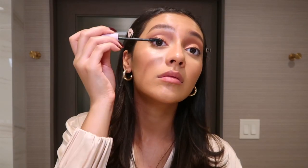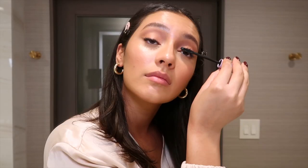To finish off my eye look, I'm going to go in with some mascara — it's called the Make Waves Mascara in the shade Jet. Look at that difference. And I always add bottom mascara.